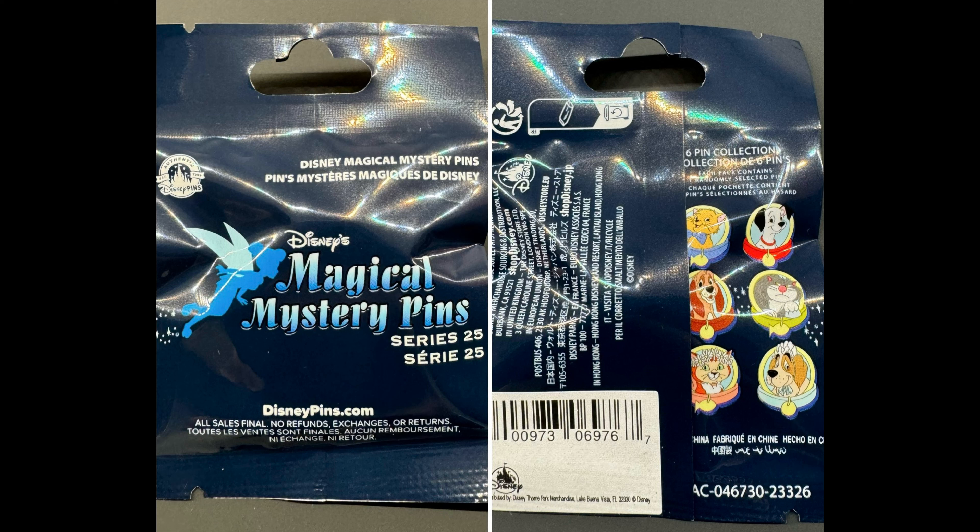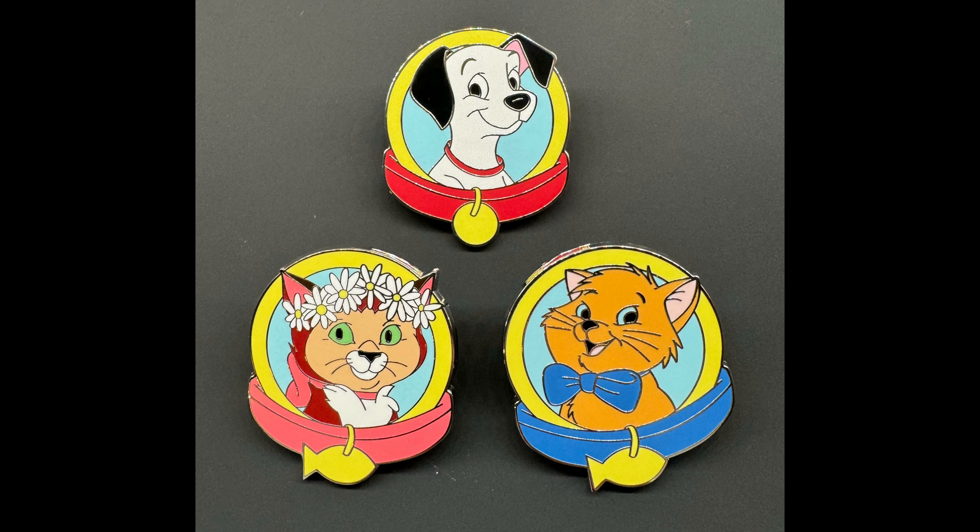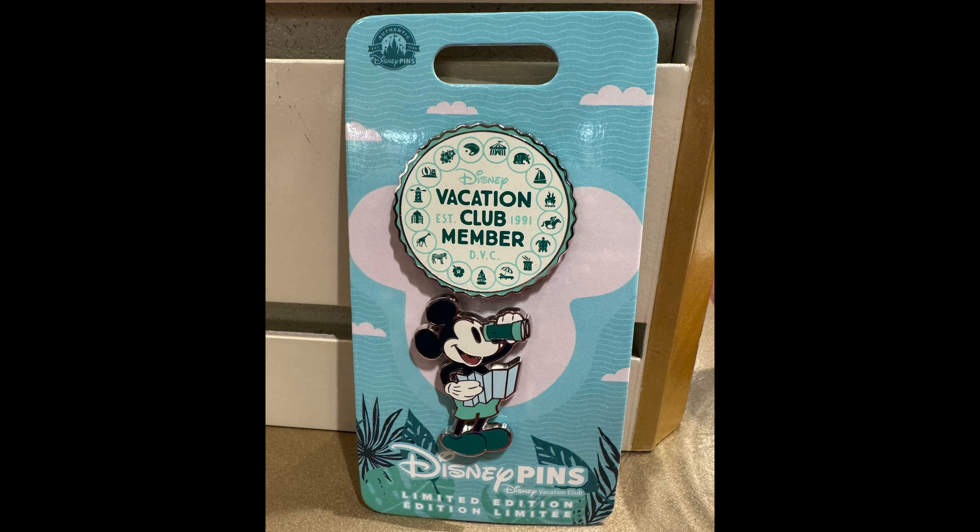Next, there's a brand new Magical Mystery Pin Set — this is series number 25 — and it features cats and dogs. It's very similar to a previous cat and dog mystery pin set at Disney Parks with the collar at the bottom, but this one the pins are a bit bigger; they did increase the size for this collection. It's one randomly selected pin per pouch and the retail price is $9.99.